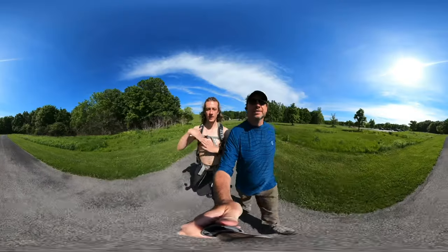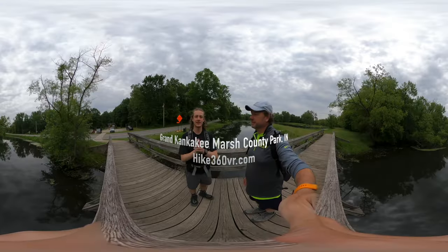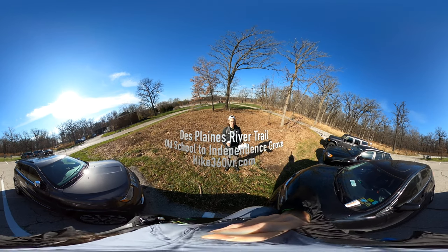Hello friends, family, and my followers. This is Hike 360 and I'm here to give you a new hike this week. Hike 360 here, we're about to do another hike this week.